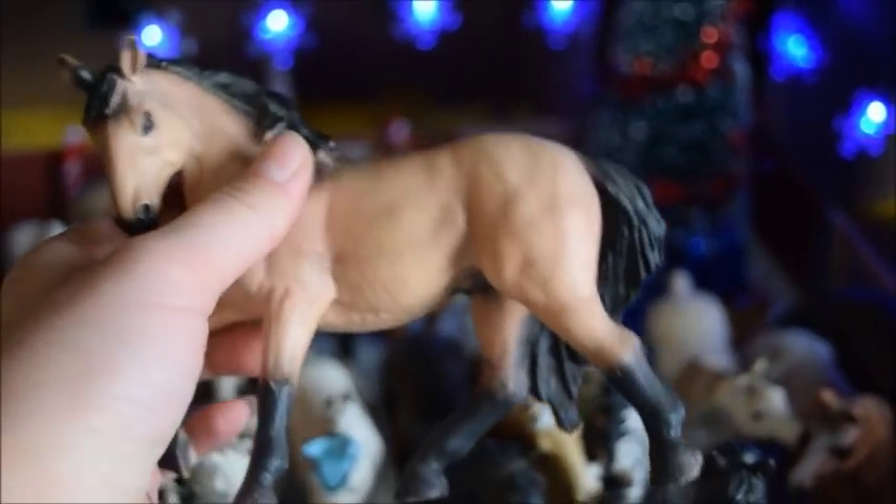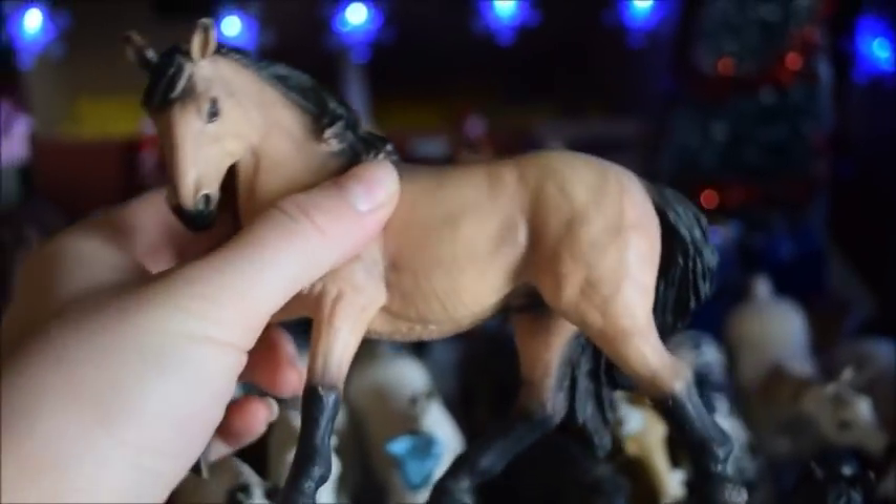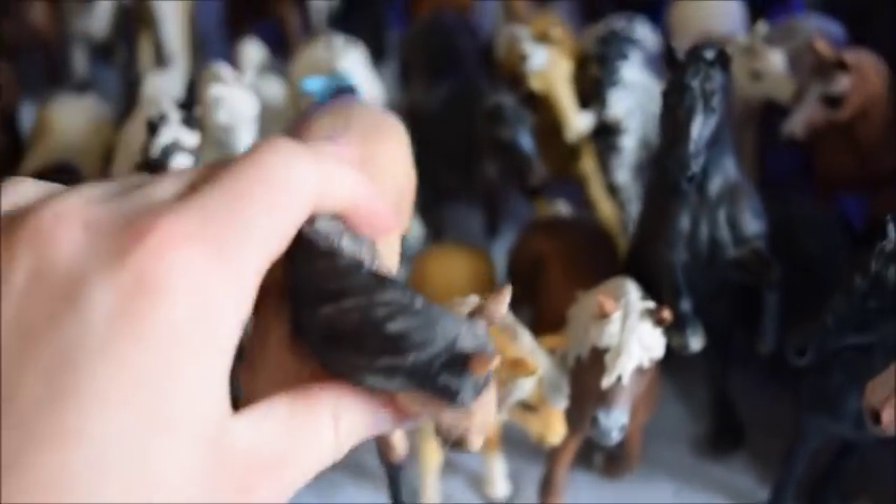And here we have Spirit, and he's a Mustang stallion. Mustang isn't the breed Schleich gave this horse, but I love the movie Spirit: Stallion of the Cimarron — I think we've all probably seen that — and I wanted him to be a Mustang named Spirit because he looks just like the horse from the movie.